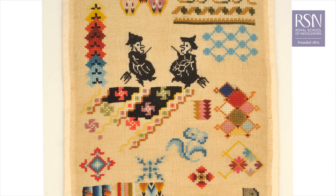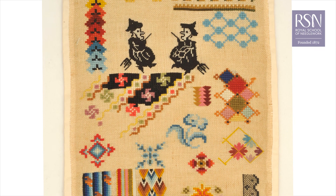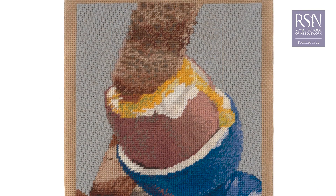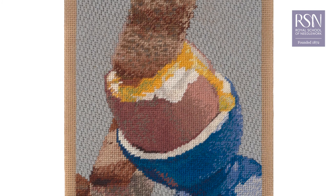I'm Amy Burt, an embroidery artist and tutor here at the RSN. I'm going to introduce you to canvaswork, a fun and addictive technique. Canvaswork was developed in the 16th century for functional yet decorative domestic furnishings, but today is an exciting technique that can be used to create stunning embroidery pieces.